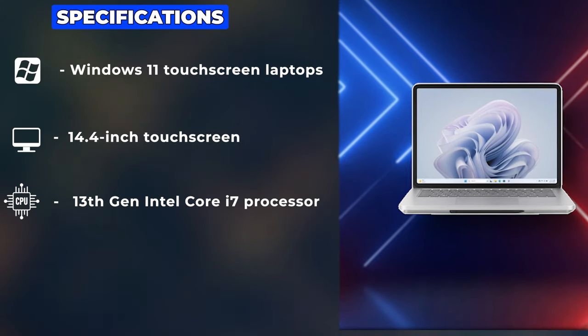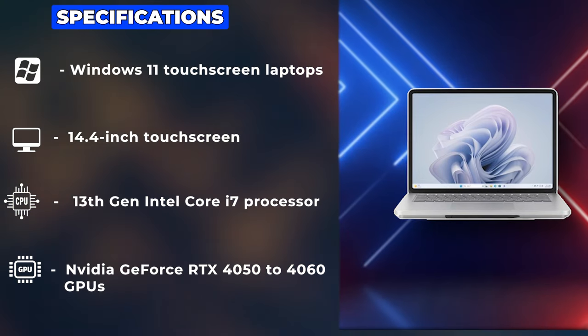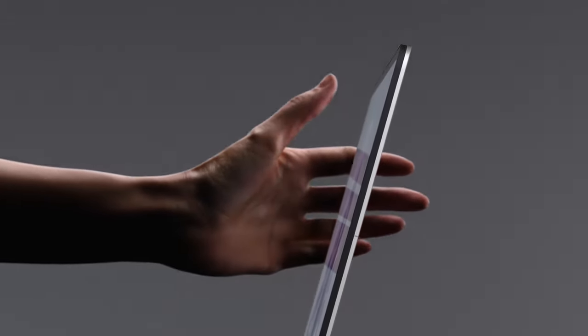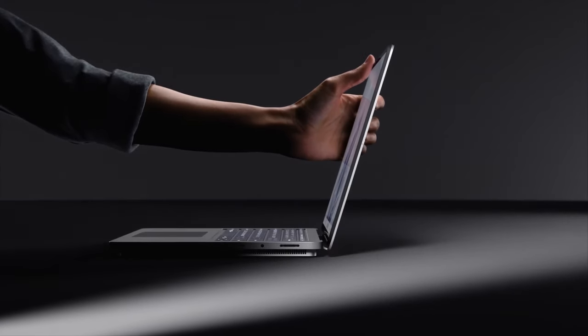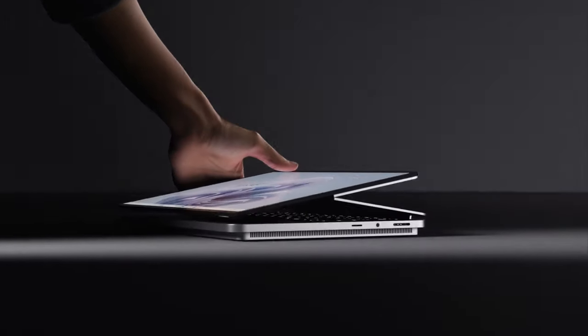This laptop is available with up to a 13th-gen Intel Core i7 processor, and options for Nvidia GeForce RTX 4050 or 4060 GPUs, which not only bolster its performance for professional tasks like video editing and gaming but also make it a powerhouse for any application.